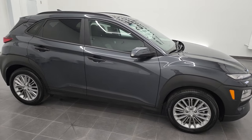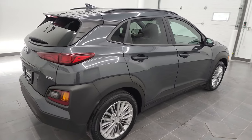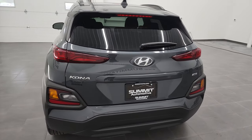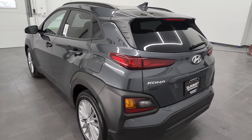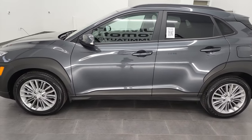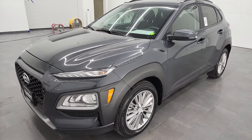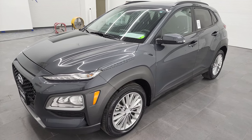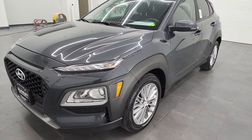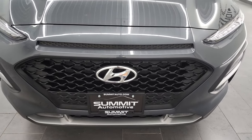Hey, this is Brett and this 2020 Hyundai Kona is stock number 22J69A. This 2020 Hyundai Kona SEL Plus has the 2-liter 4-cylinder engine, puts out 147 horsepower. This vehicle has been fully safetied and inspected by our service shop, has a fresh oil and filter change, all the fluids have been checked and topped off, and this Kona is 100% ready to go. I'm going to go all the way around inside, start it up and take a look under the hood of this vehicle.